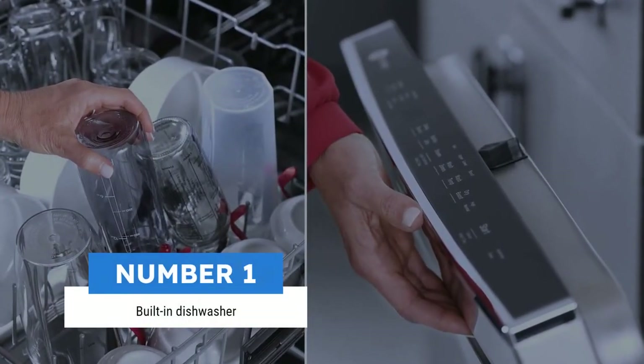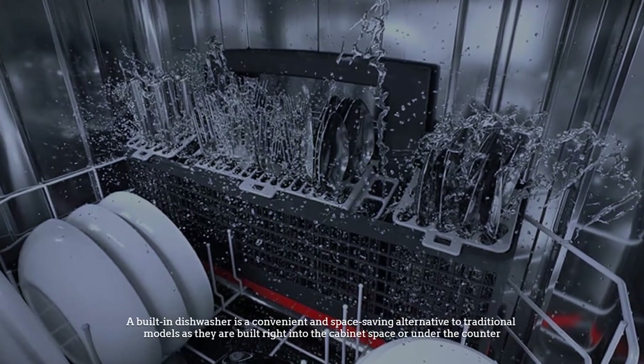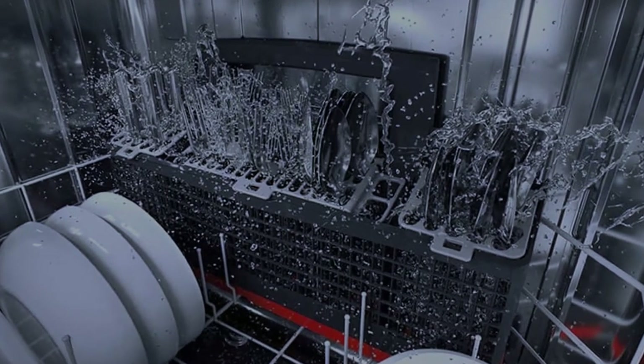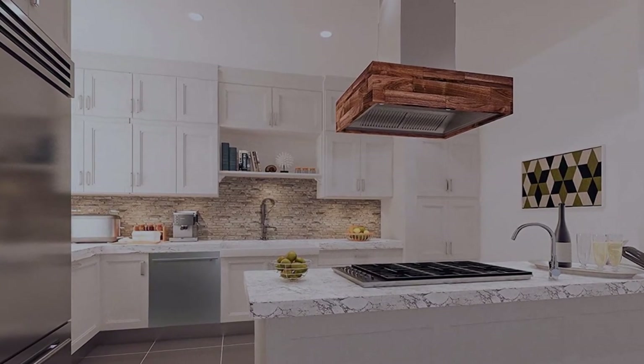Number 1: Built-in dishwasher. A built-in dishwasher is a convenient and space-saving alternative to traditional countertop models, as they are built right into the cabinet space or under the counter. Built-in dishwashers may not be suitable if you plan to move into a new house, as they are permanently installed in the kitchen.